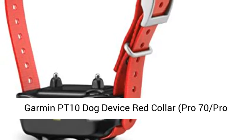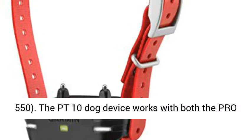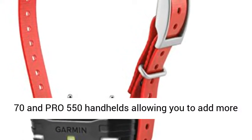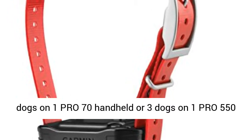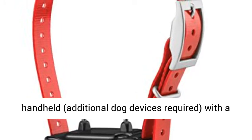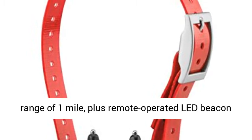Garmin PT-10 Dog Device Red Collar. The PT-10 dog device works with both the Pro 70 and Pro 550 handhelds, allowing you to add more dog device collars to your pack. Train up to 6 dogs on 1 Pro 70 handheld, or 3 dogs on 1 Pro 550 handheld — additional dog devices required — with a range of 1 mile.